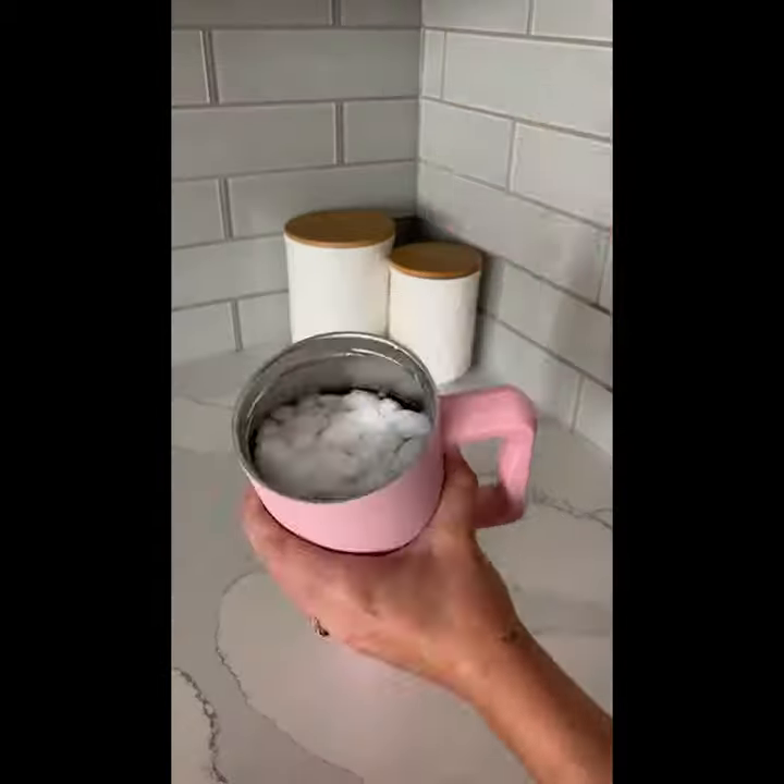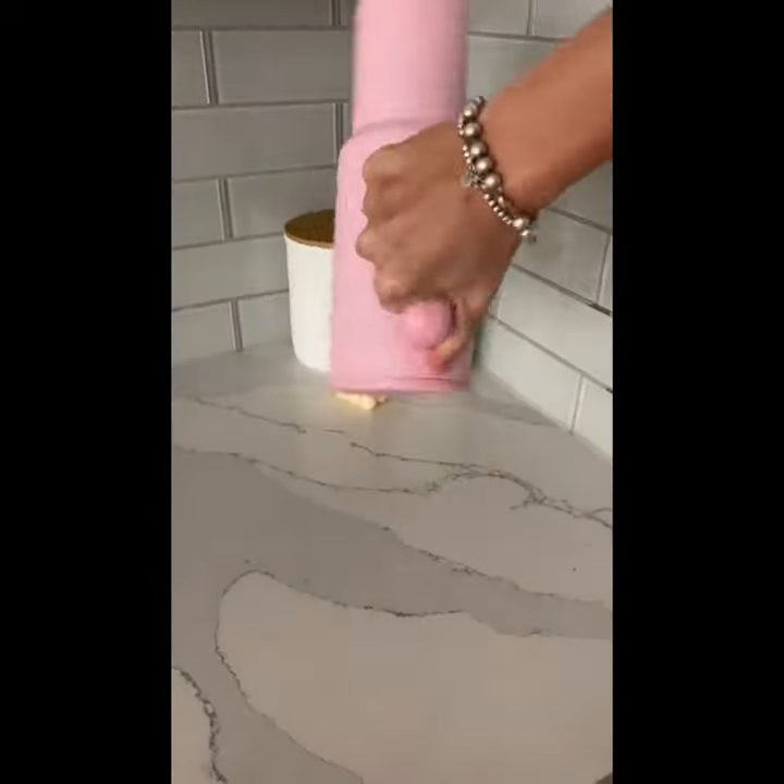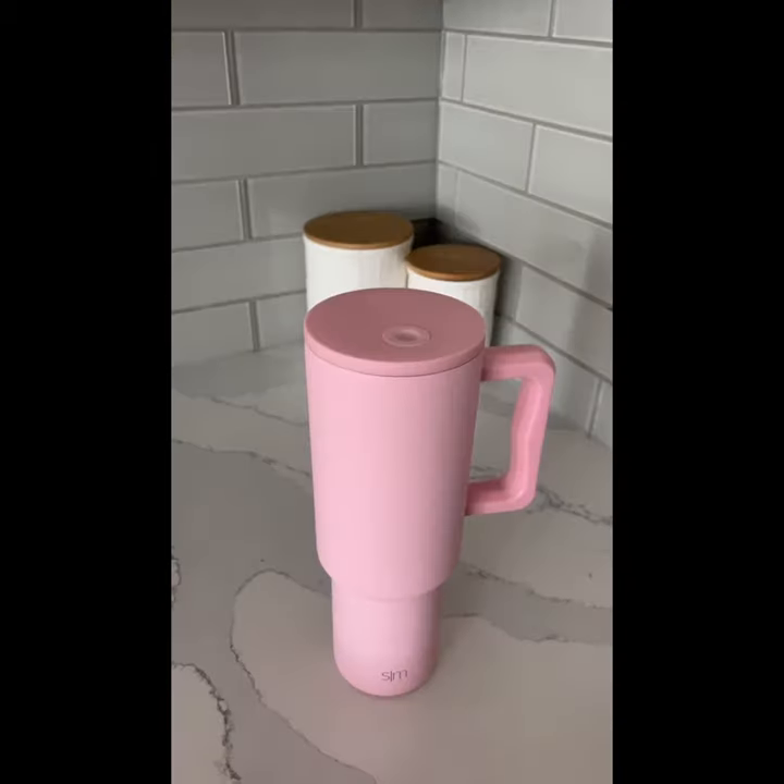And if you can't stand the leaking from Starbucks and Stanley Cups, this one is fully leak-proof, super affordable, and comes in tons of different colors.